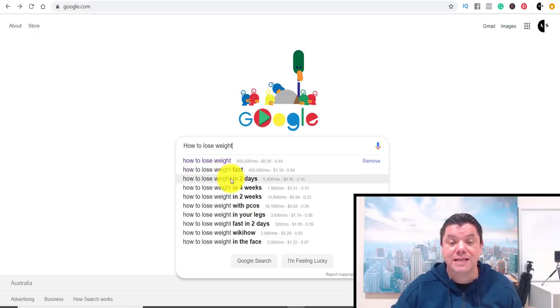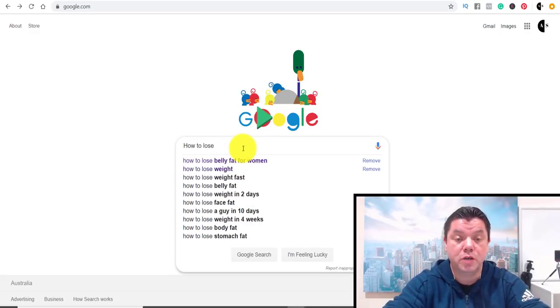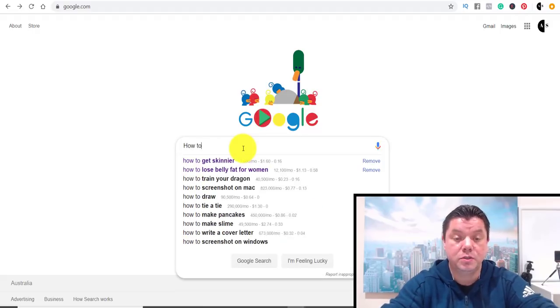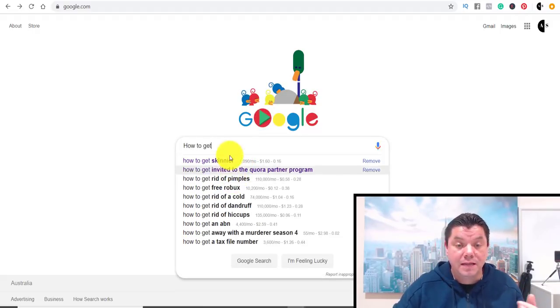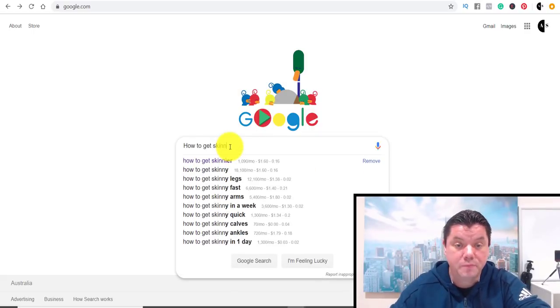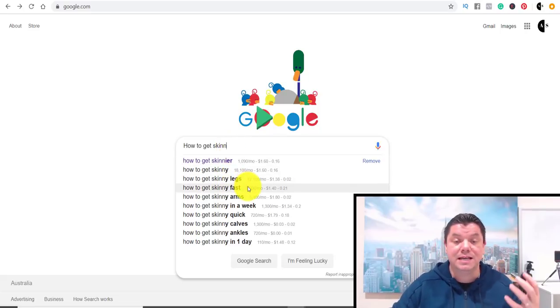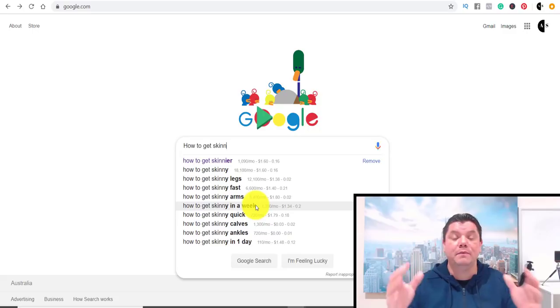Google will suggest keywords like how to lose weight, how to lose weight fast, how to lose weight in two days, how to lose weight in four weeks. You can also type in how to get skinnier, and it'll give you more options: how to get skinnier legs, how to get skinnier fast, how to get skinny arms. It gives you a whole heap of options to explore.